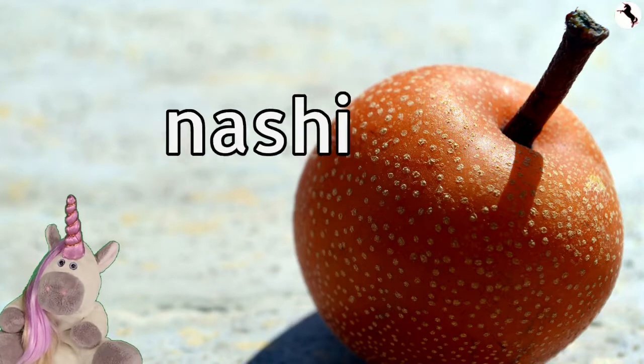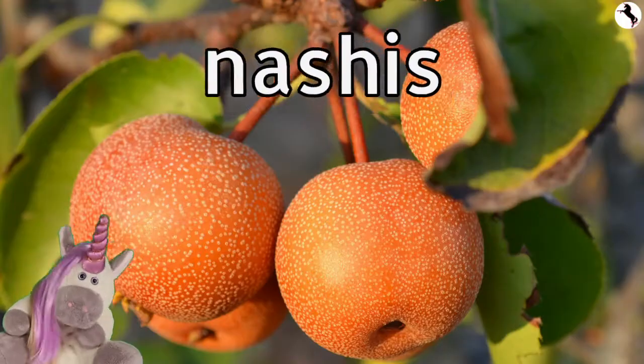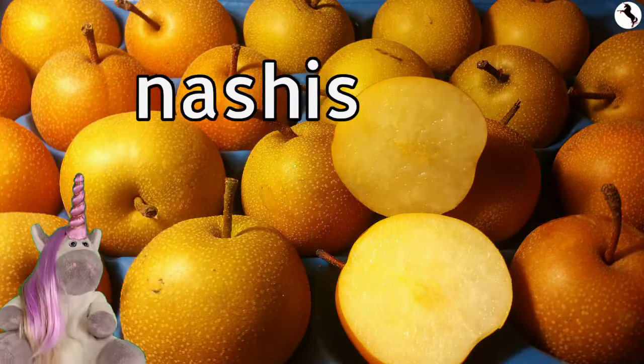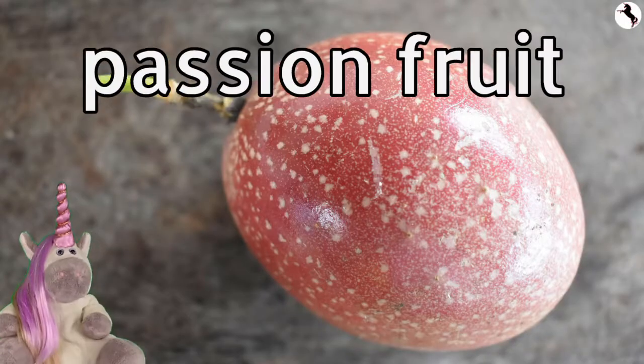Nashy. Nashies are very juicy. Passionfruit.